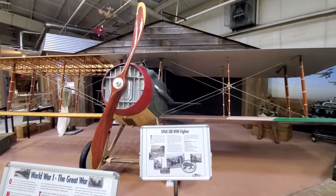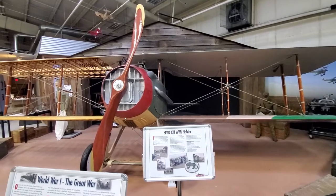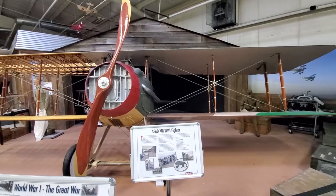Over there is a World War I fighter — a SPAD 13.